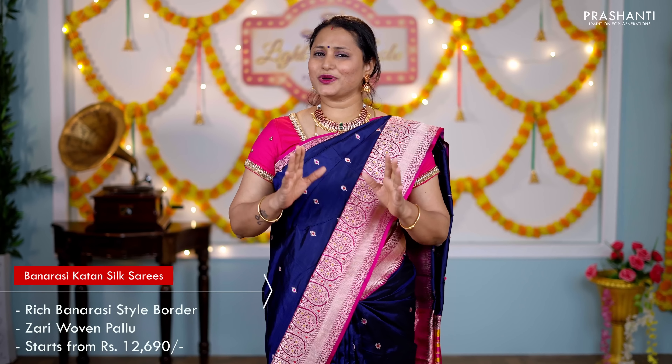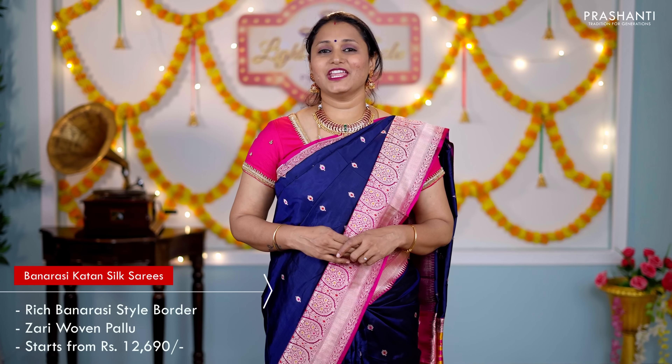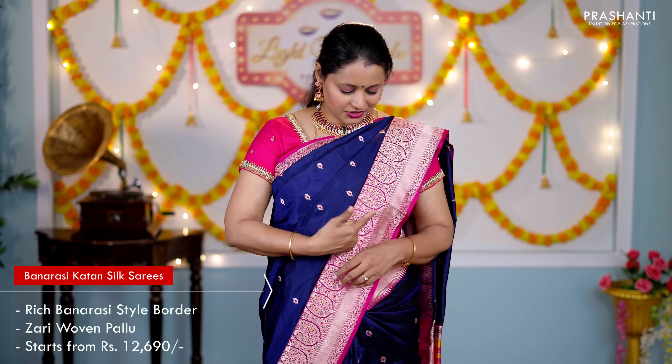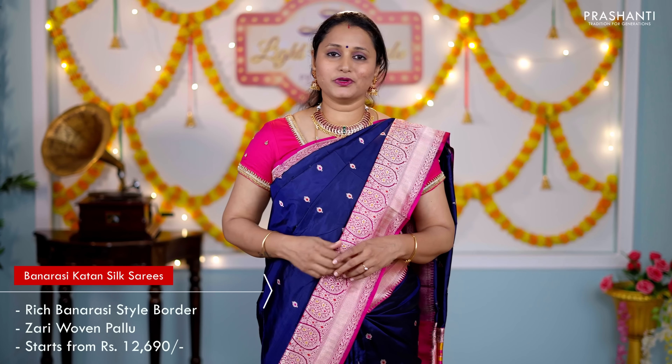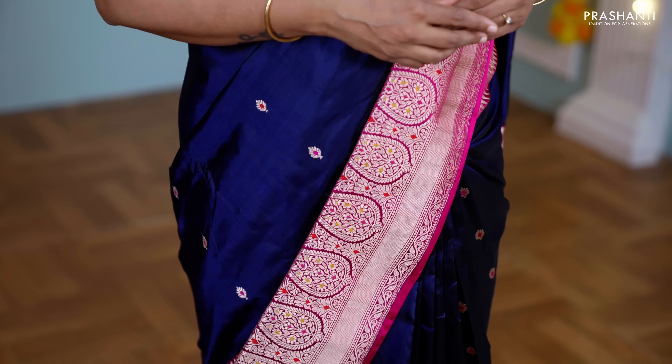Today I am wearing pure Banarasi Katan silk saree, one of the finest weaves of silk from Banaras. A lovely color combination of navy blue with pink. Traditionally woven rich Banarasi borders along both sides of the saree, short and long, with the body having very classy thread and zari woven buttas running throughout. This has got a contrast pallu with rich zari weaving and a contrast pink blouse, matched with a simple embroidered blouse in pink and a matching Kemp necklace from Beachwood.